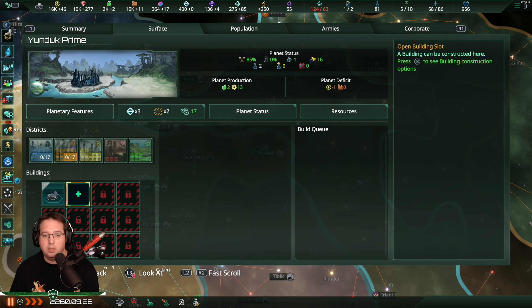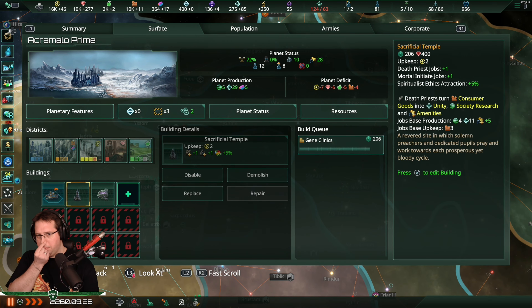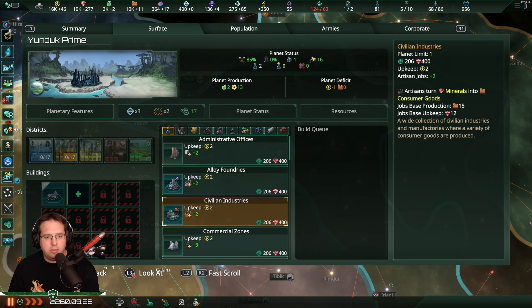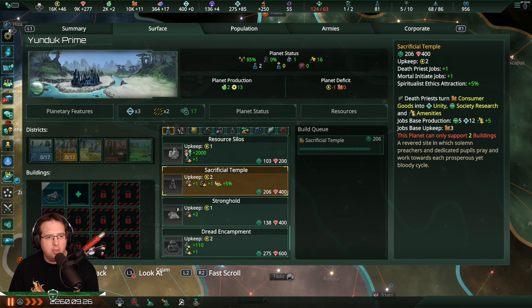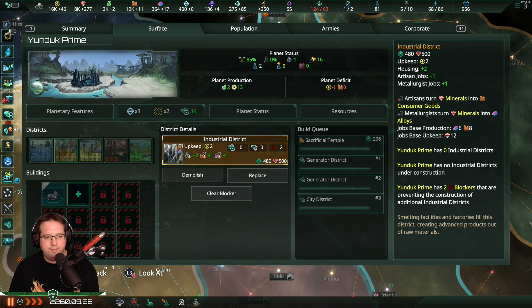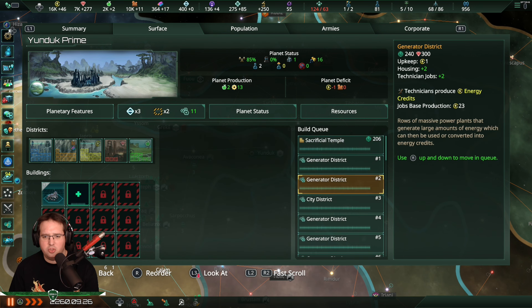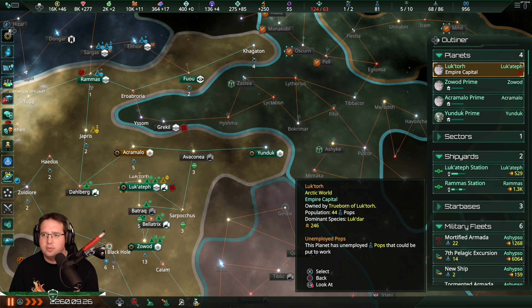That's sexy. What was the first thing I built? The sacrificial temple, followed by holo feeders. So let's build the sacrificial temple - there it is. Yes please, one of you at least. That's too much - I think that's more than enough at the moment.